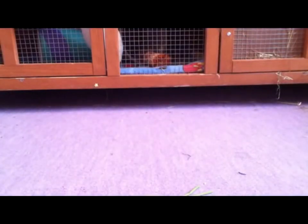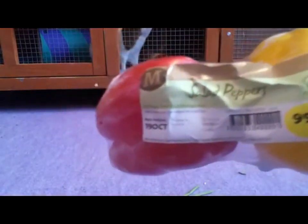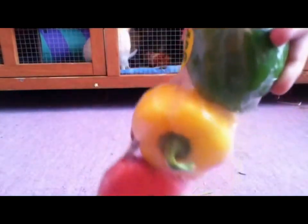And lastly for the veggies I picked up some mixed bell peppers. These are quite small but the guinea pigs like them nonetheless, and they were 99p so I picked these up as well.